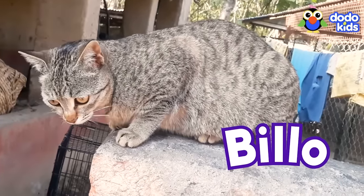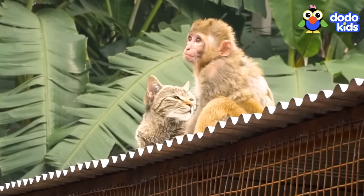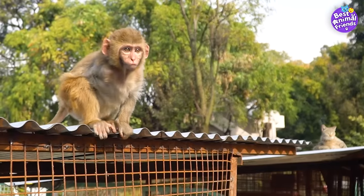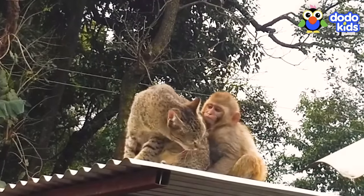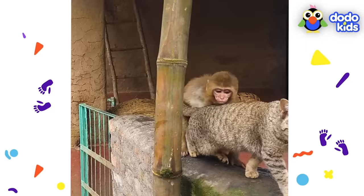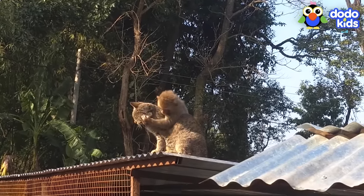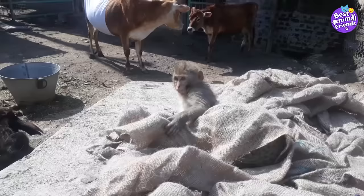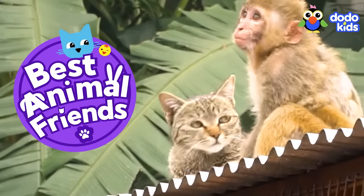Billo the cat is best friends with a monkey! A cat who is friends with a monkey — and not just any monkey: a bouncy baby monkey named Avni. Billo and Avni love each other. They explore outside together, play up high together, and snuggle in boxes together. They never want to be apart — they're kind of obsessed with each other and definitely best animal friends.